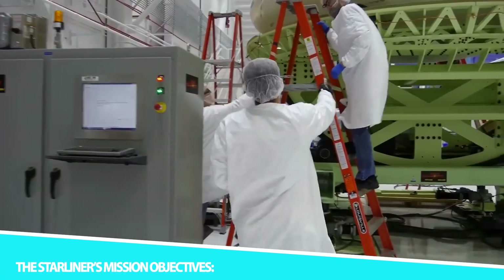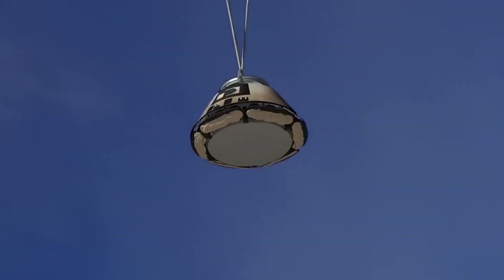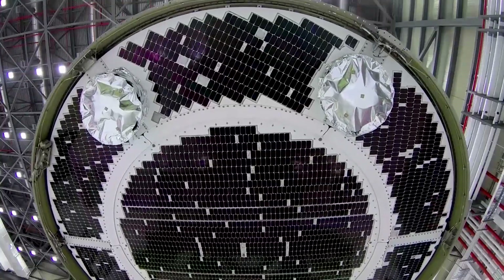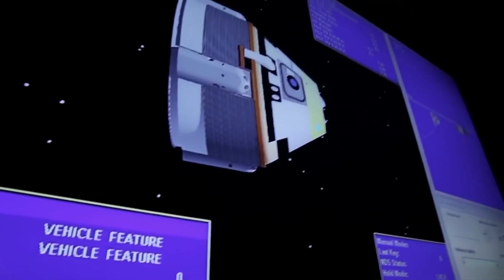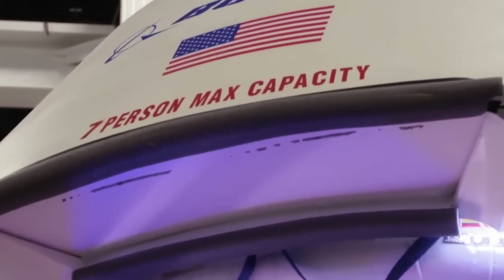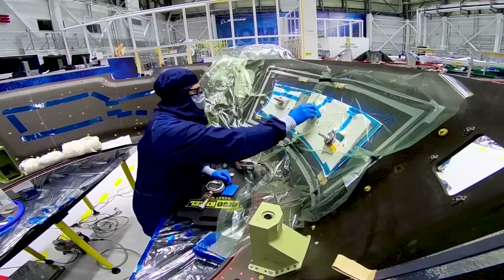The CST-100 Starliner has a clear mission: to transport astronauts and cargo to destinations in space, primarily the ISS. It aligns with NASA's objectives to expand human presence in space, conduct scientific research, and foster international cooperation in space exploration. With its reusability, advanced technology, and autonomous capabilities, the Starliner offers a reliable means of getting astronauts to and from the ISS safely and efficiently, reducing reliance on Russian Soyuz spacecraft and enhancing NASA's ability to conduct a variety of missions.